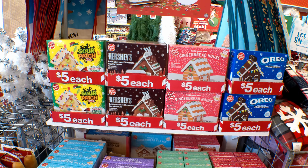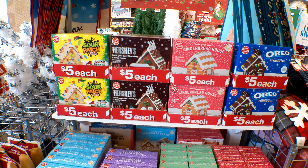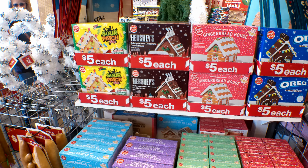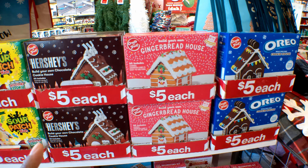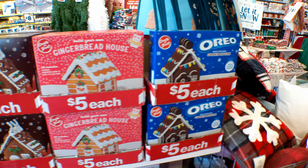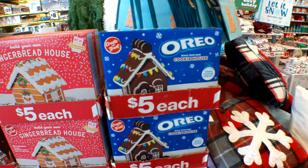Look what they have out — they have their gingerbread houses and these are $5 each. They have the Sour Patch, they have the Hershey's, they have the regular gingerbread, and they also have the Oreo cookie house.